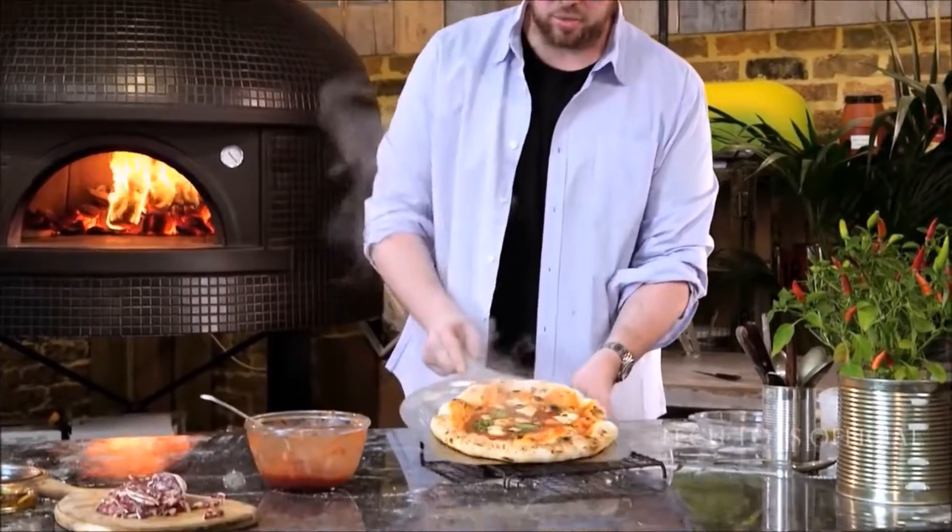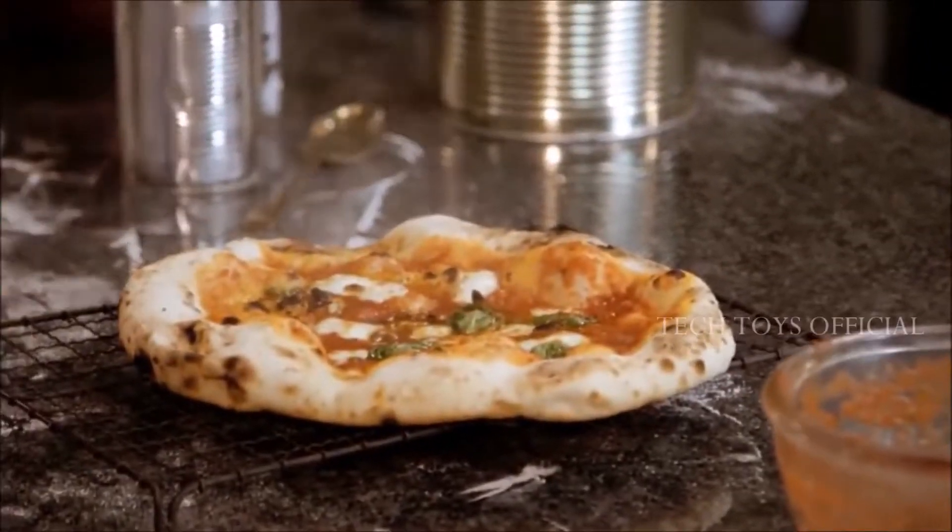Portable Stone-Bake Pizza Oven. Cooks restaurant-quality pizza in just 90 seconds.